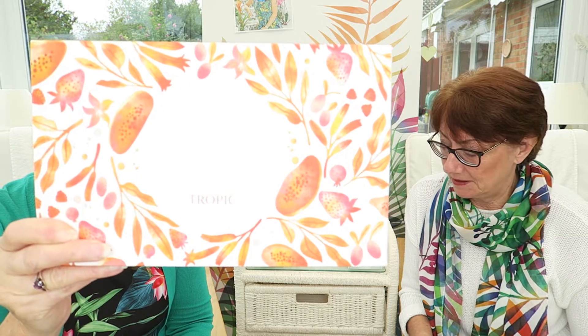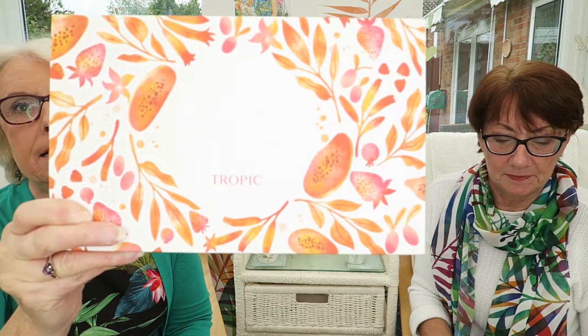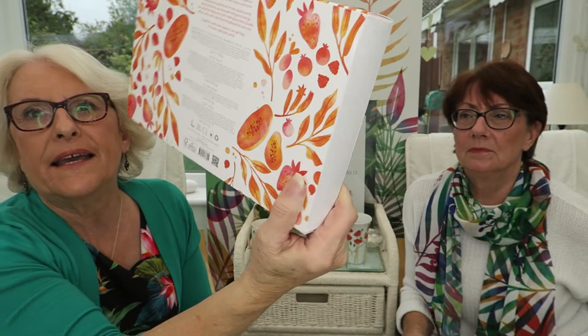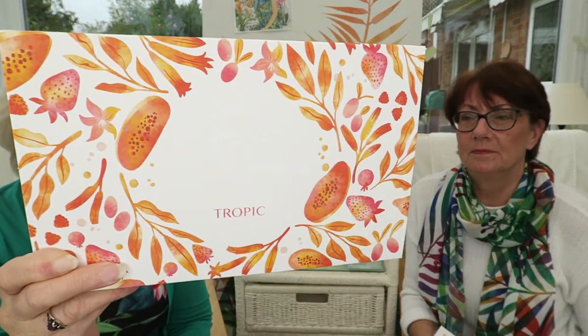This is our fourth and final new limited edition skincare discovery kit. They're all £28, and this one is for uneven skin that needs a radiance boost — to get your skin glowing really nicely. Beautiful packaging again.